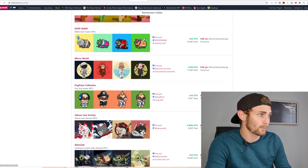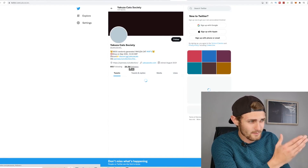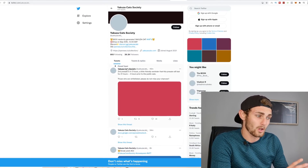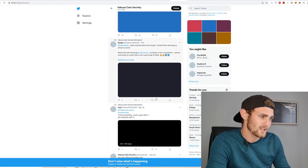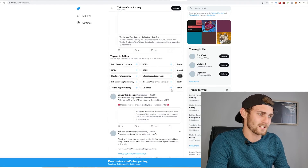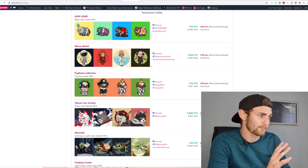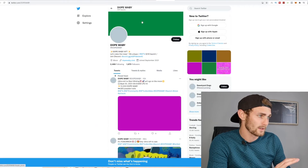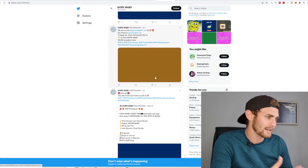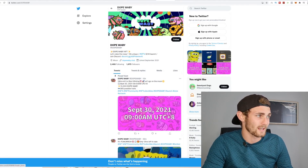Let's look at pug friends — they only have 600 followers, not going to use them. Let's try Yakuza cats — they have 28.2k followers, which is a lot. But take note: hardly any engagement — one comment, four likes, no retweets, 20 likes, 21 likes, 36 likes. That tells me a lot of these followers are bots and not real. Let's try Dope Wavy — 1,600 followers, also hardly any engagement: two likes, five likes, eight likes. That's a turnoff — these followers are not engaging.